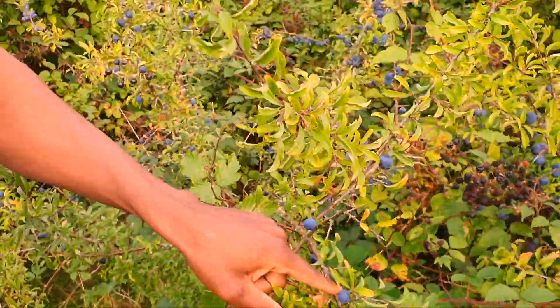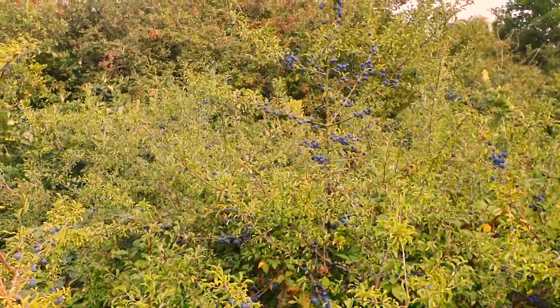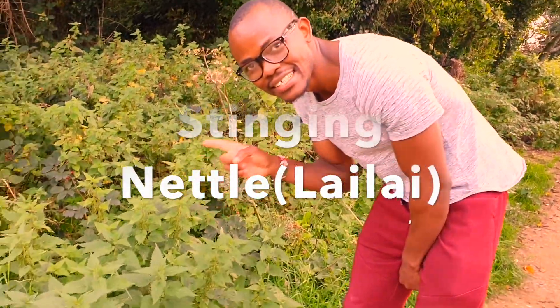These are blueberries — very expensive food and quite rare. You can also use the leaves for tea, which makes it a very good herb too, but I won't be picking that today. I've also seen raspberries and blackberries here, which are extremely sweet and nice, and expensive too. So this is a real money-saving tip.